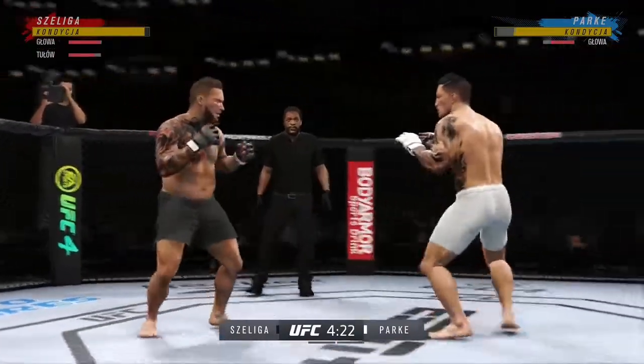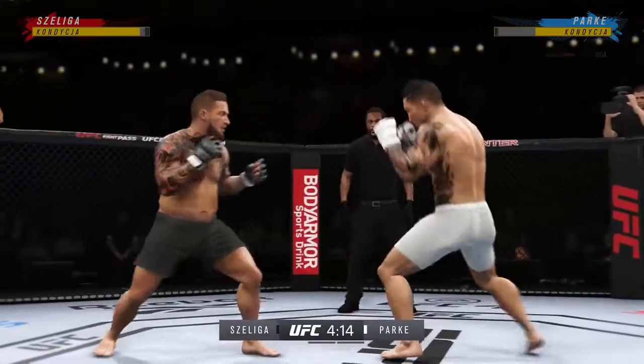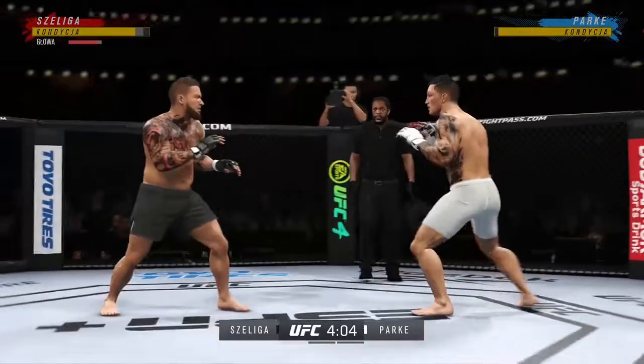Perhaps a sign of things to come as he lands a kick there. Nice kick landed by this gentleman. Great punch landed with so much power.